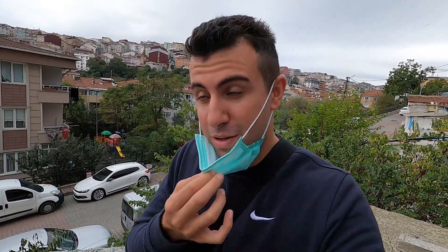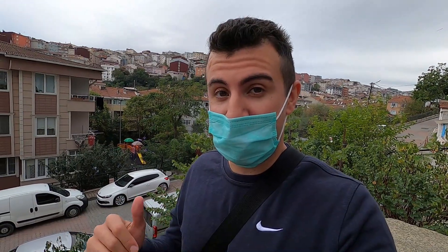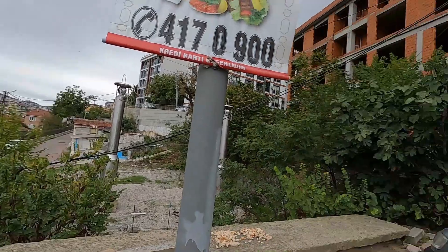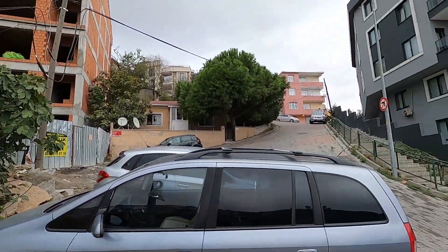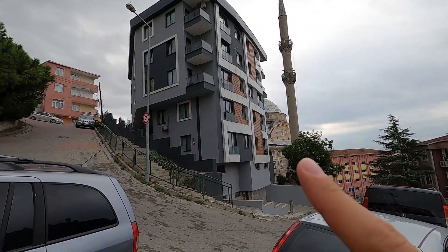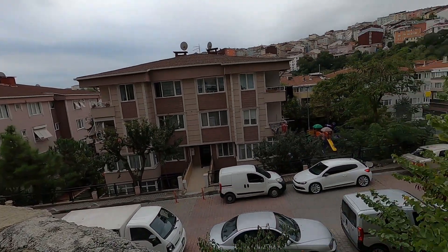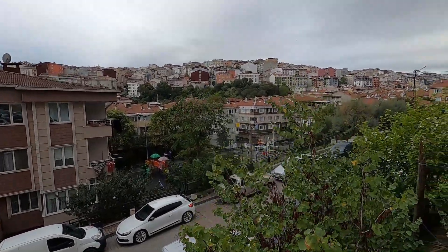Welcome to another Traveling Solo log. Right now I'm going to show you the Eyüpsultan district of Istanbul, Turkey, which is a famous district with a lot of history. I'm in one of the neighborhoods filming this intro. I'm on a hill — you can see the slope going up, there's a new building, there's a mosque, and down below in the valley kids are playing.